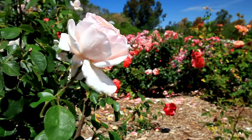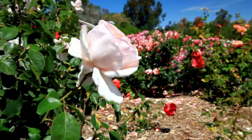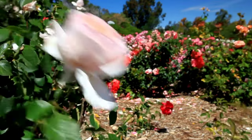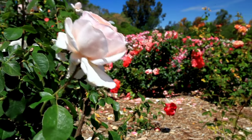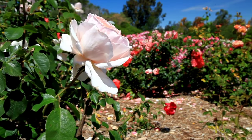Overall, a beautiful rose garden is a place of natural beauty, tranquility, and inspiration, where visitors can immerse themselves in the timeless allure of roses and experience the joy of gardening and appreciation for nature's wonders.